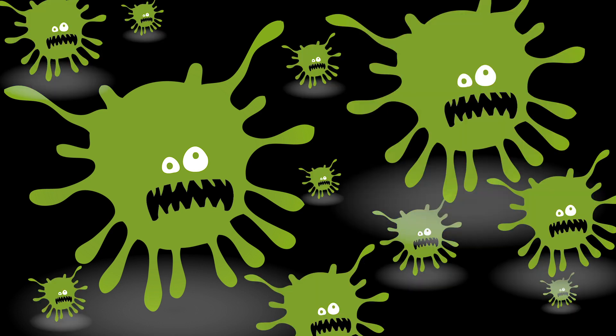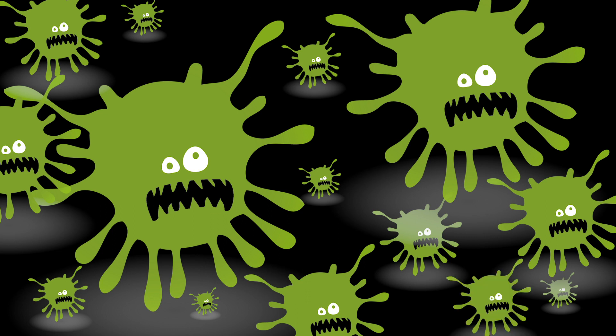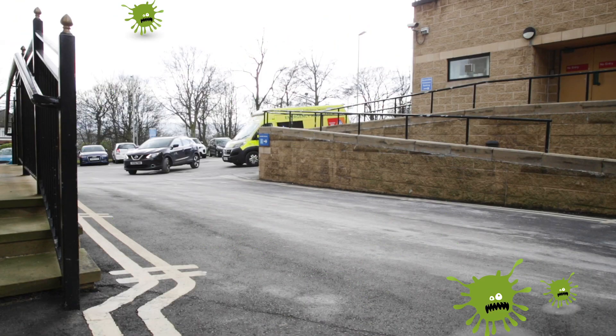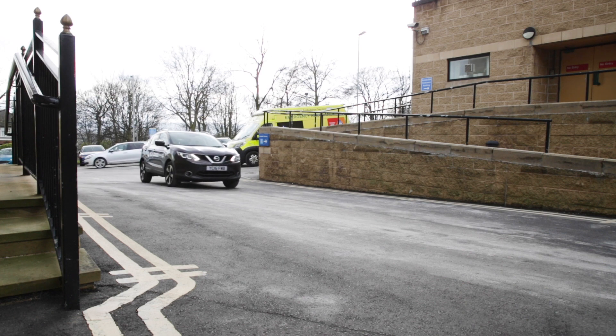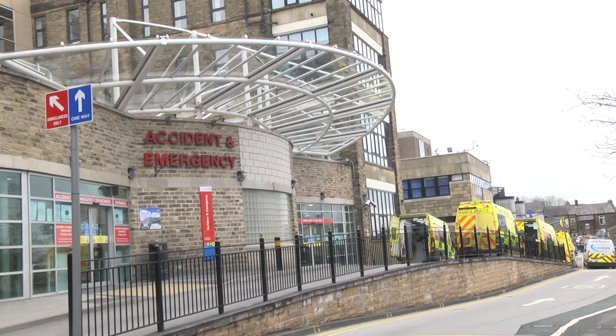Doctors want people to get tested if there's a chance they may have this special germ. Let me show you what will happen when you come. There's a new part of the hospital called the pods. They're just outside, next to A&E.